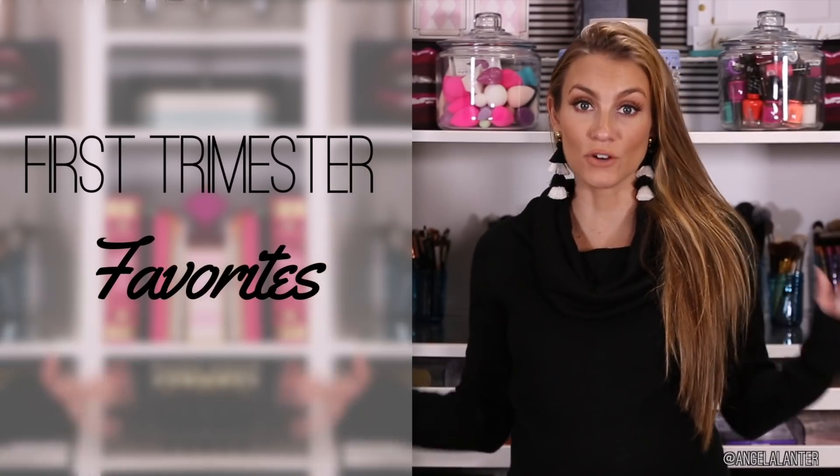Hello gorgeous! Welcome back to my channel. Today I'm talking about my pregnancy must-haves from my first trimester. So if you are knocked up, this is the place to be, because I'm going to show you exactly what I used, tested, and tried and true to get through my first trimester.